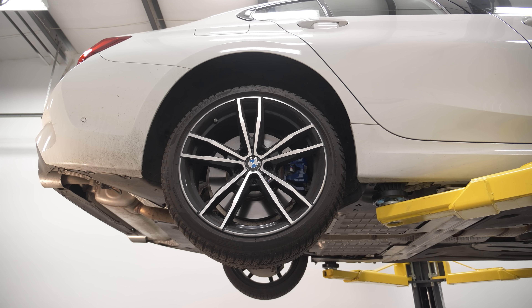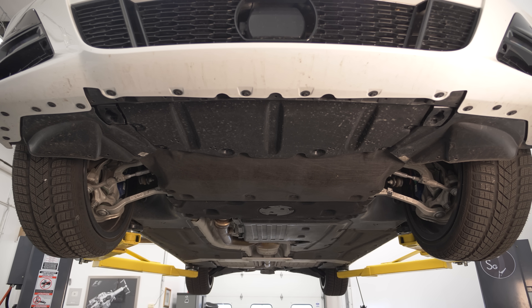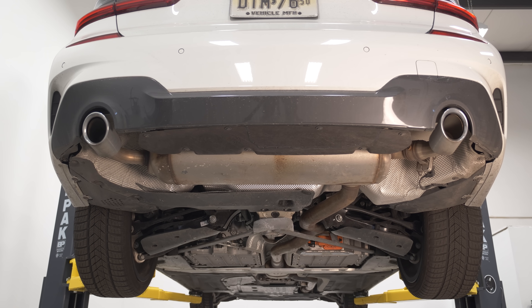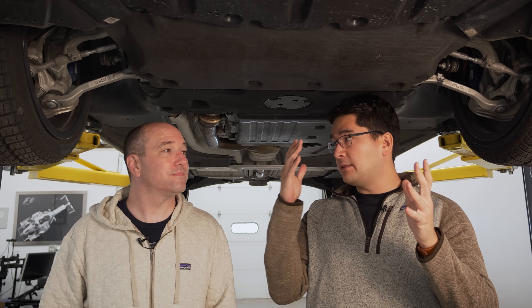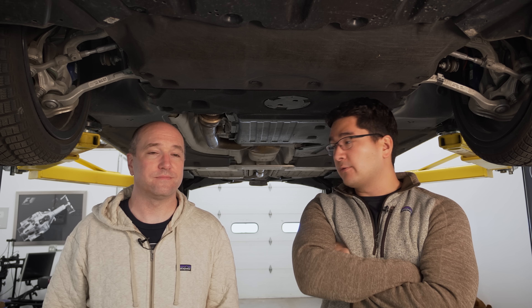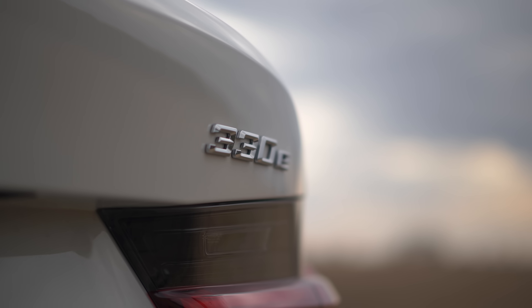We're underneath the G20 Generation 3 Series. This is the first time we've done a video on this platform. We're doing an upcoming M3 video, and we will go through all of the generational changes from this to the F80, the prior Generation 3 Series. This is a 330e, which means it has some electrification.